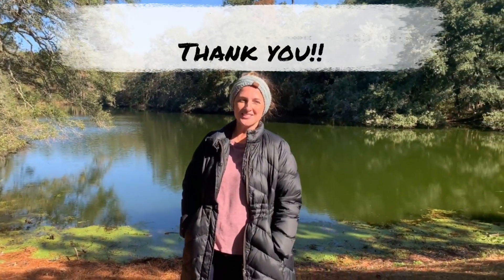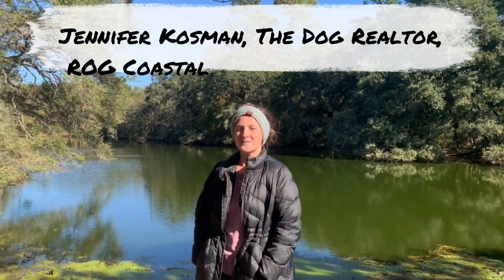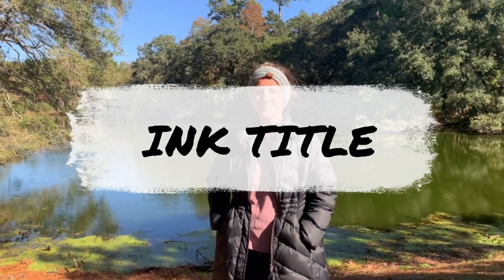Thank you for watching. I hope you learned a little bit about what the winters would be like here in Charleston if you're moving to the area. My name is Jennifer Kosman, I'm the dog realtor with Realty One Group Coastal. If you have any questions on buying or selling, or if you'd like to check out area houses or neighborhoods, please let me know — text, call, or email. Thank you so much.